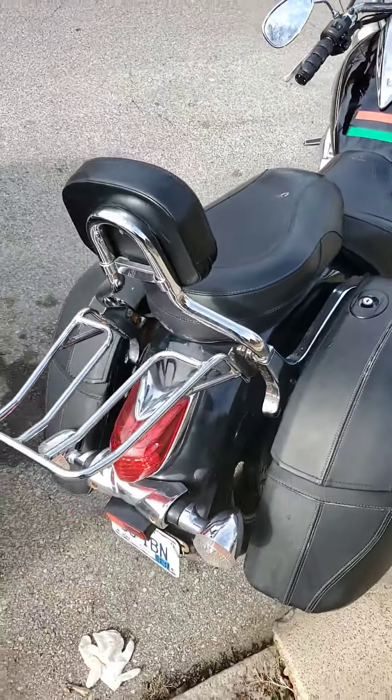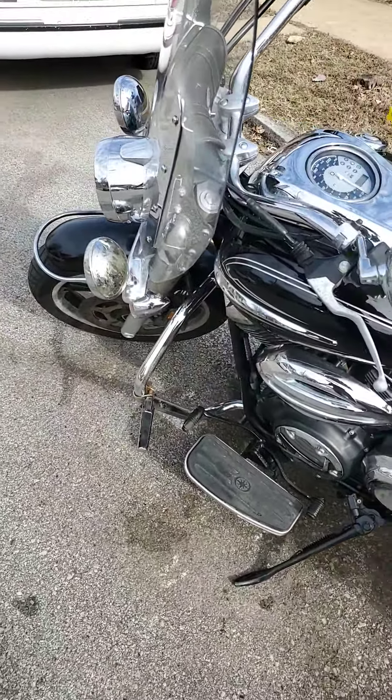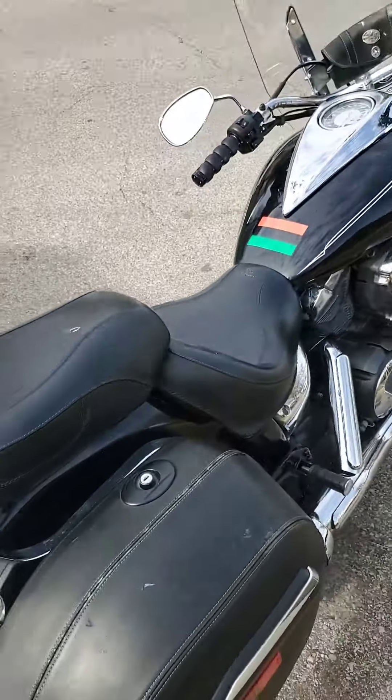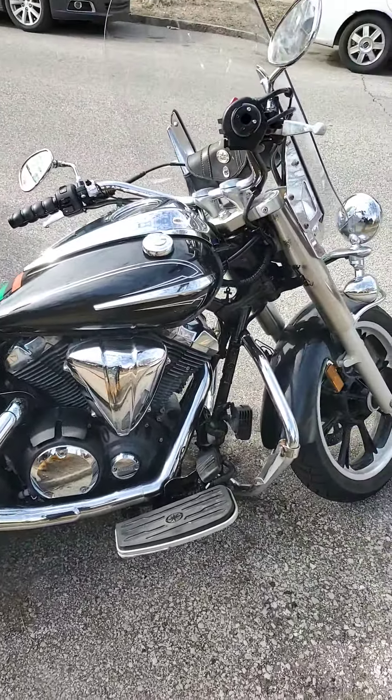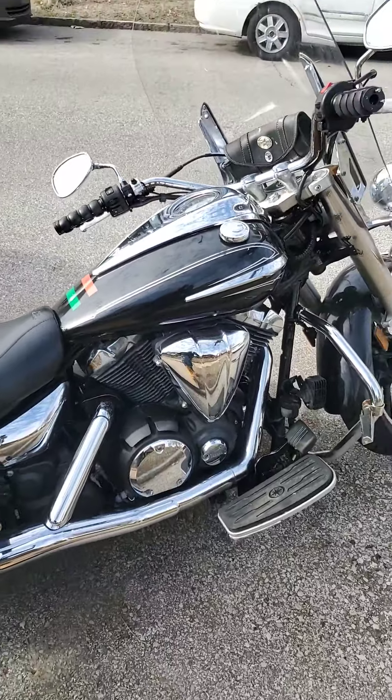I'm J Bitter B, or Bitter B Cycles. I'm going to start my YouTube channel, and this is going to be the bike I started on. I'm going to be going on adventures, going out of town, doing a lot of things with this bike.